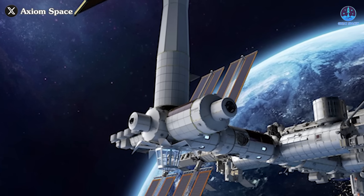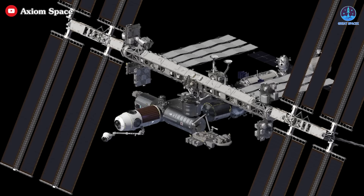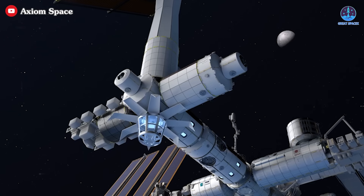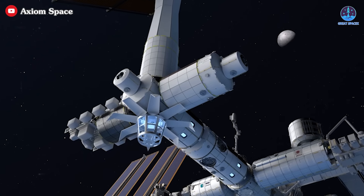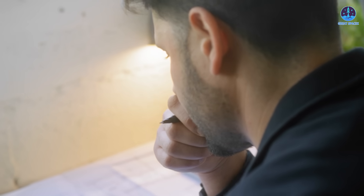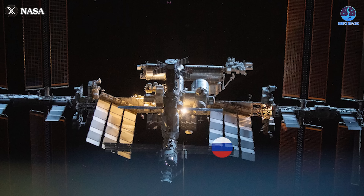A unique aspect of the Axiom station is its construction approach. It will initially be built as an extension of the ISS — akin to raising birds in a nest. Once fully constructed, it will detach and operate independently, a transition anticipated by 2030. However, this timeline raises a significant concern given Russia's impending departure from the ISS in 2028 — waiting until 2030 could disrupt the U.S. presence in space.